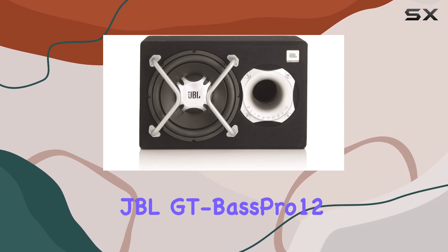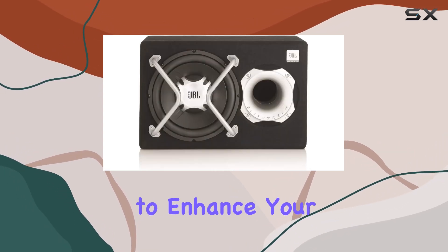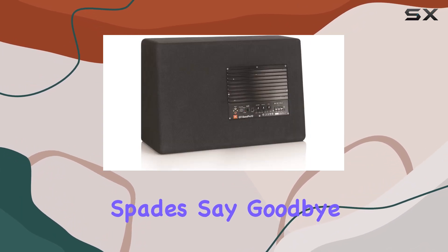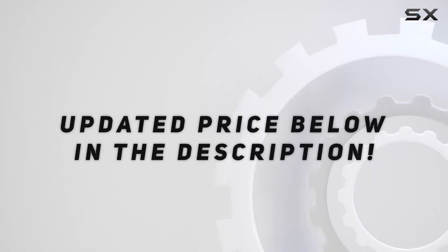Overall, the JBL GT Bass Pro 12 is a game-changer for car audio enthusiasts. Whether you're a bass junkie or just looking to enhance your sound system, this subwoofer delivers in spades. Say goodbye to weak, lackluster bass and hello to a driving experience that rocks. Check out the video description for an updated price.